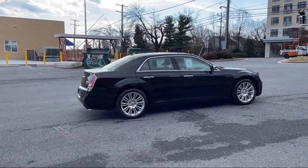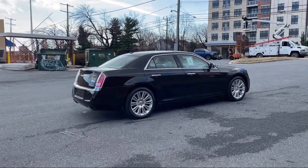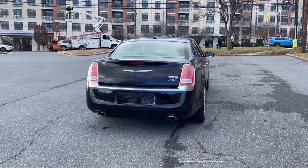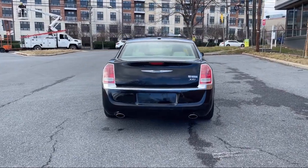In-Dash Single Disc CD, Braking Assist, In-Dash CD MP3 Playback, Power Door Locks Anti-Lockout, Six-Speaker Audio System, and much more.